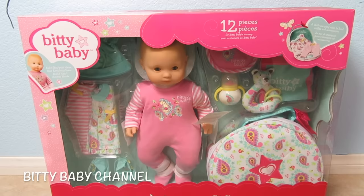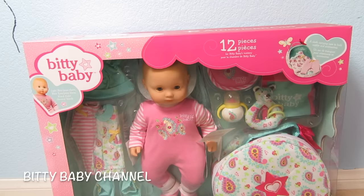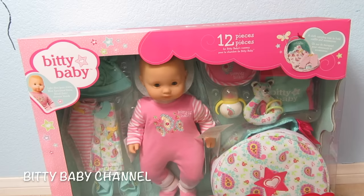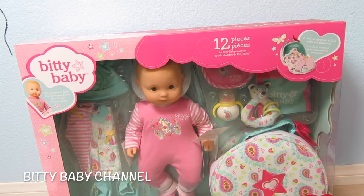This is a 12-piece set. She has blonde hair, blue eyes, and they also have a brunette with brown eyes. But they are selling them for $99. If you've ever bought a Biddy Baby doll, you'll know that this is such a fabulous price — it's such a good deal. I'm tempted to go get the brunette one as well.